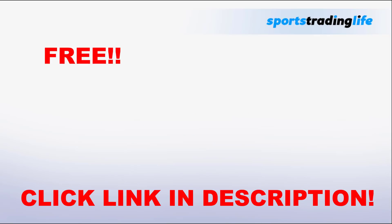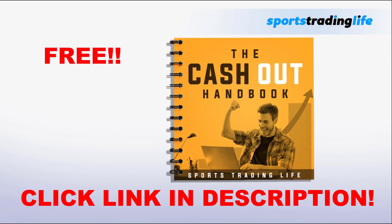For anyone who is new to the concept of cashing out, trading out, or greening up, I have put together a free ebook called the Cash Out Handbook. It details all the best ways to cash out of trades — regular greening up across all outcomes, how to do it manually, free bets, and the skewed cash out which is the more advanced approach. It's absolutely free, so click the link below the video and enter your email address.